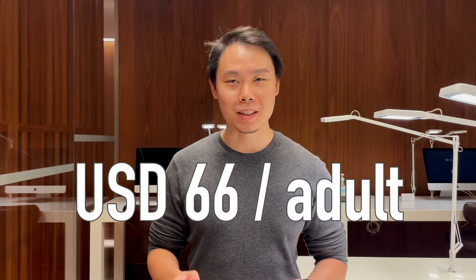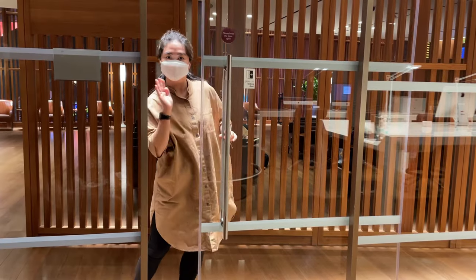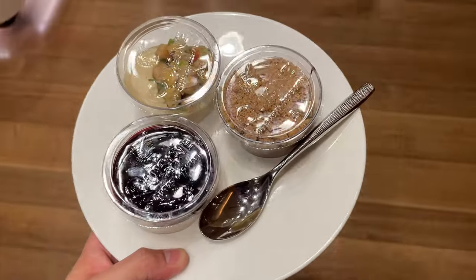An entrance fee per pax costs $66. The best thing about being in a lounge is that you get your own private space and you get to spend 6 hours to rest. He is the one with the sweet tooth.